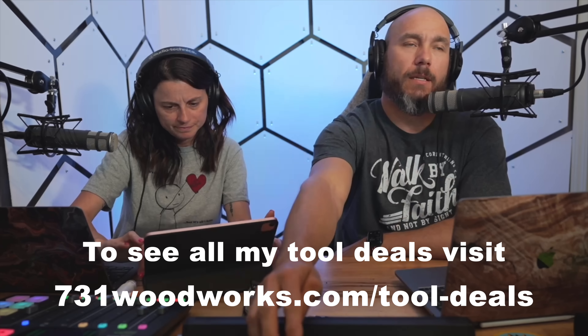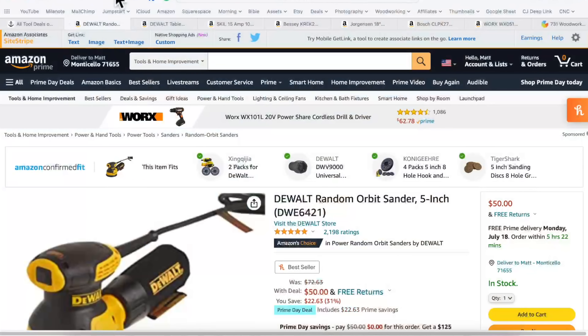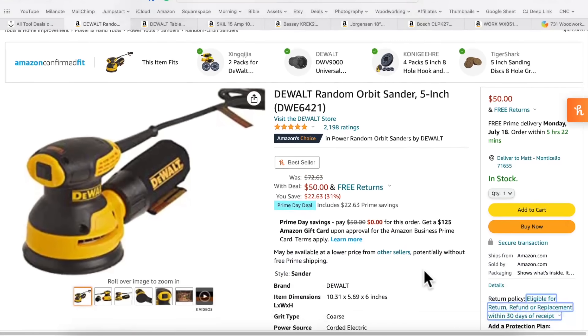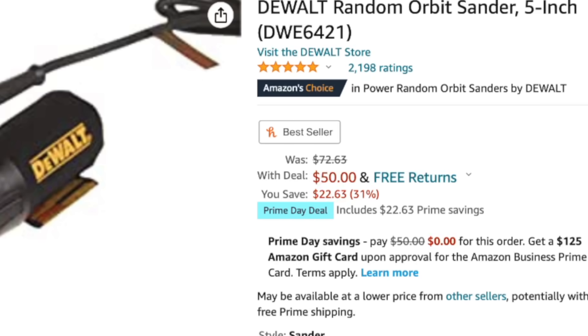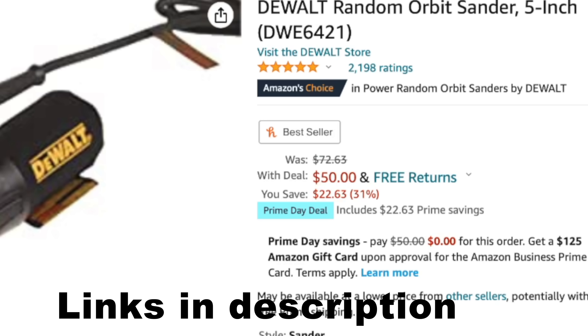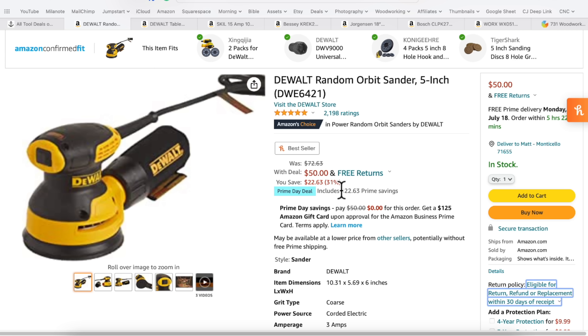Number one — some are a little less expensive, some are a little more expensive, but these are the five that I really like. I have this DeWalt random orbit sander. It's on for $50 — links in the description of the YouTube video if you're interested. This one's $50, that's $22 off. I paid full price a few years ago, I still have this sander. While I use the Festool 99% of the time, this was my primary sander for a few years and it's an excellent deal for 50 bucks.